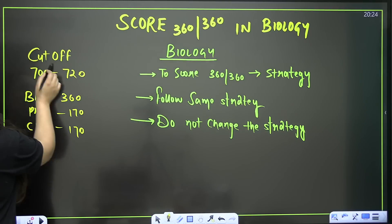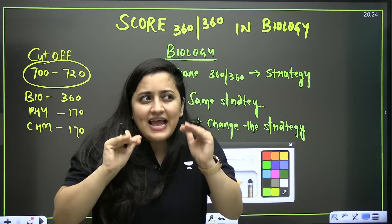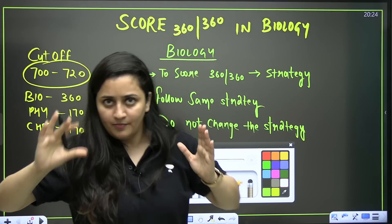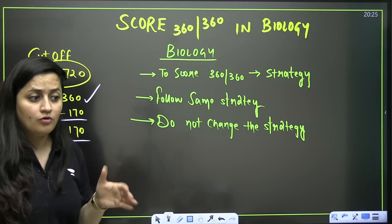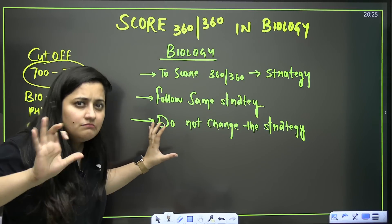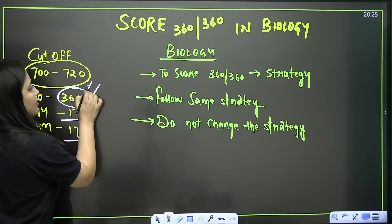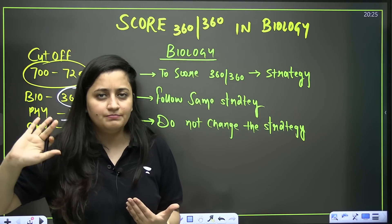These days, if you belong to the general category, you need to score 700 to 720 marks in the NEET examination — at least keep this target. It depends on which college you want, but you should target 700 plus marks. If you're getting 360 in biology and around 170 in physics and 170 in chemistry, you will get 700 marks. Biology full marks can balance any mistakes made in physics or chemistry calculations.